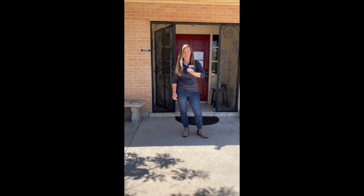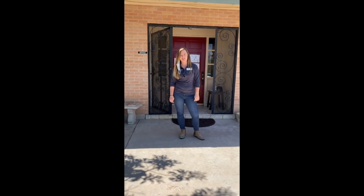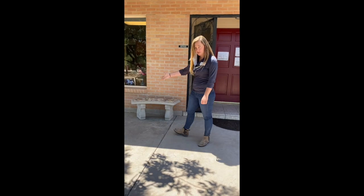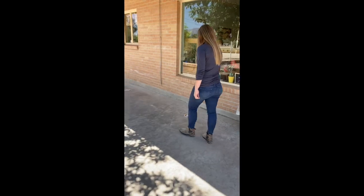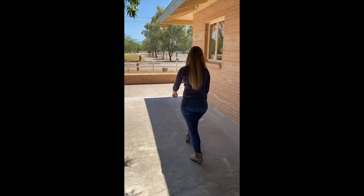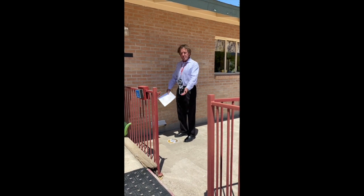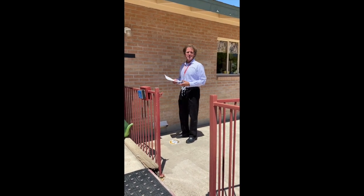I'm only taking my mask off for the purposes of this video so that you can hear me clearly — please remember to wear yours when you're here. You'll follow the six-foot distancing stickers until you reach the last sticker before the volunteer entrance on the east side of the building.